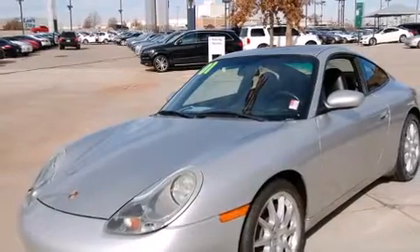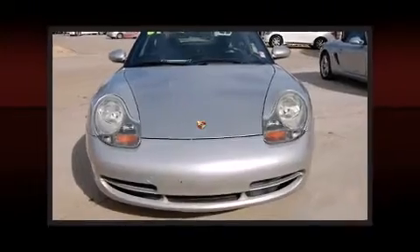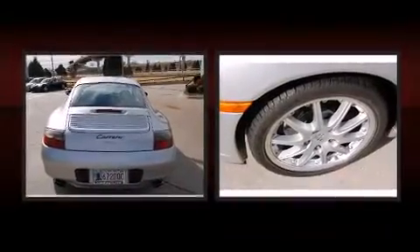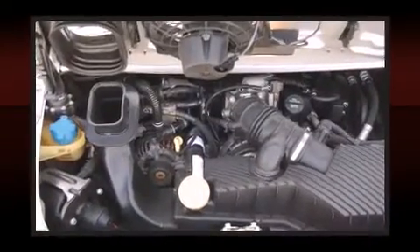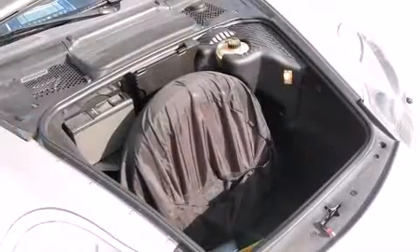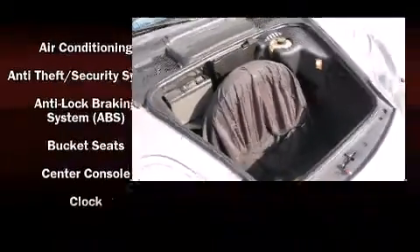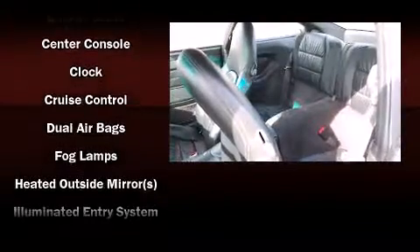Porsche infused the interior with top shelf amenities such as one-touch window functionality, a tachometer, front fog lights, power moonroof, and remote keyless entry. Everything is where it ought to be, from the dashboard controls to the door locks and window controls. Audio features include an AM FM radio, a cassette player, and four well-positioned speakers.